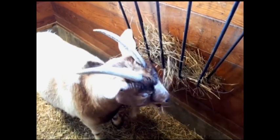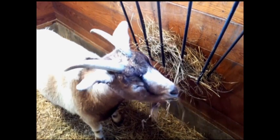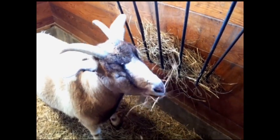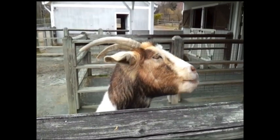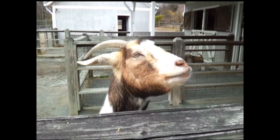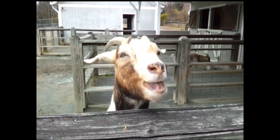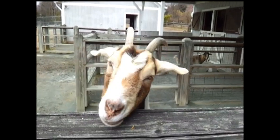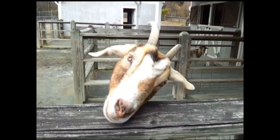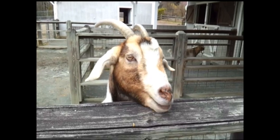Goats are browsers, and they like to eat leaves, grasses, bark, and plant buds. Did you know that both male and female goats can grow horns? Here at Cyworks, our goats are sisters. Female goats are called does, male goats are called bucks, and baby goats are called kids.